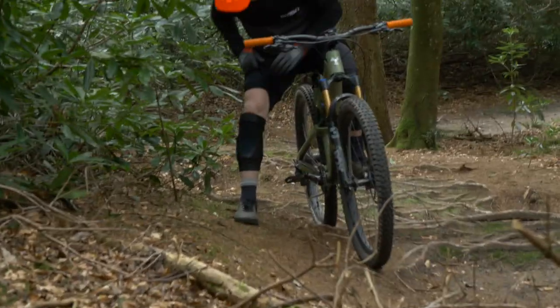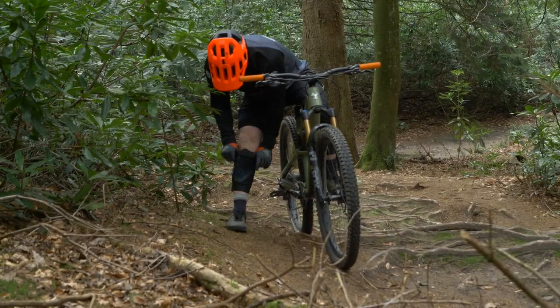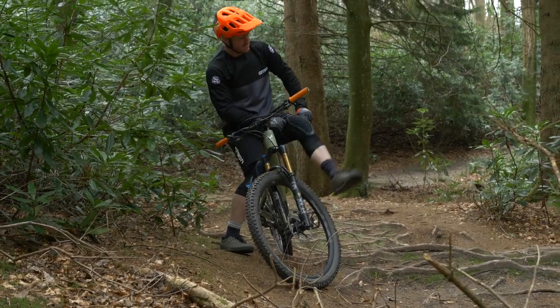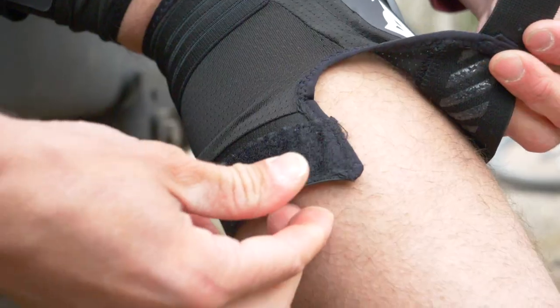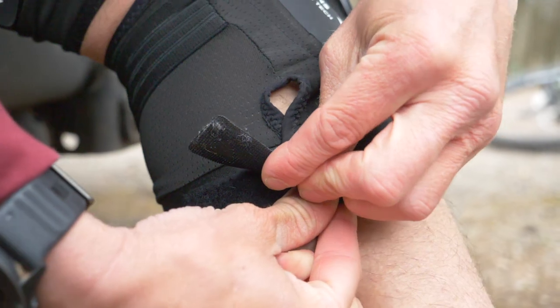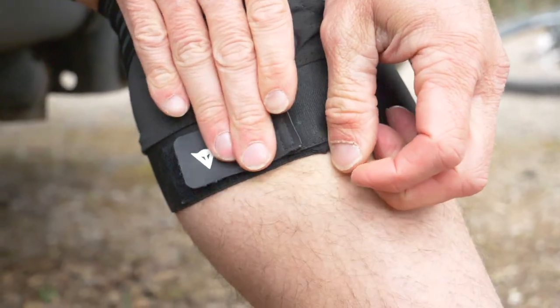When it comes to having a crash, the pads are just going to slide away with a slight touch of the dirt, and you're going to have no protection at all, no matter how big or small the crash is. If you don't do them up how you're meant to, those pads won't stay in place.